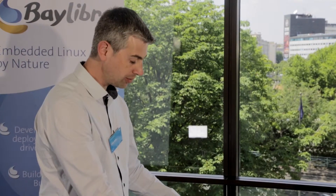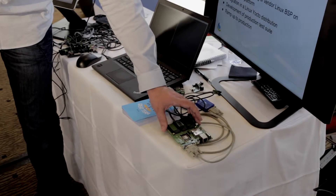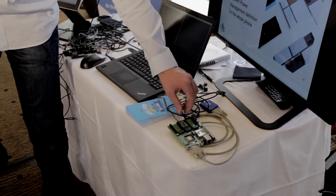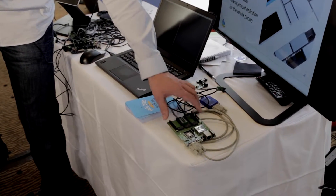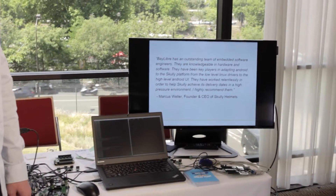The setup is able to measure eight channels in total. Specifically for the mango board that has just been announced, we have developed an IoT module to measure the main power consumption of the mango board. This is displayed on the screen — in real time we can see how much power is consumed on this board.